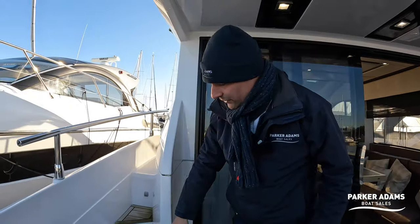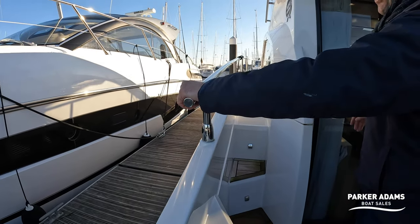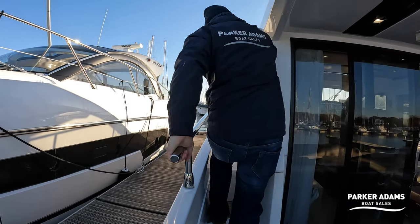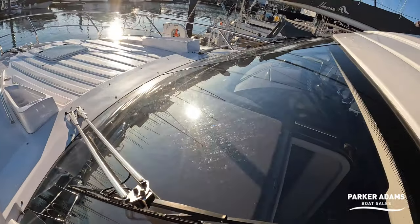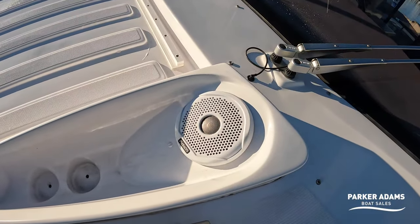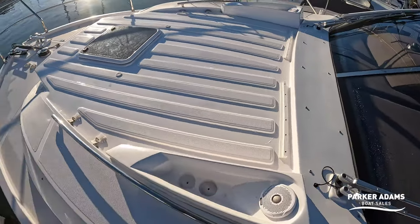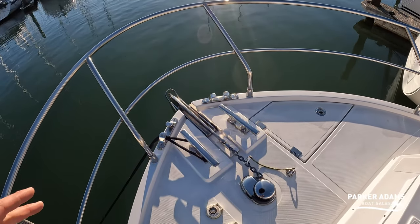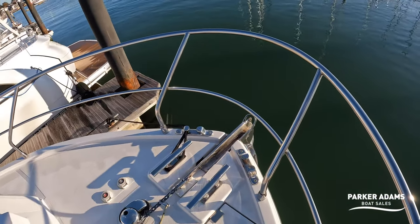Side deck access is really good — you've got courtesy lights which go up onto the side decks, little LED lighting all the way up, and really good handholds which come right the way down to here. Going up onto the deck you've got a handhold here and another one there. You've got two really good wiper blades here which dispel a lot of water. Up at the bow, you've got your windlass with up and down controls, and the boat is fitted with a very nice stainless steel anchor.